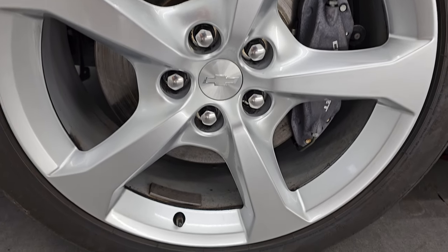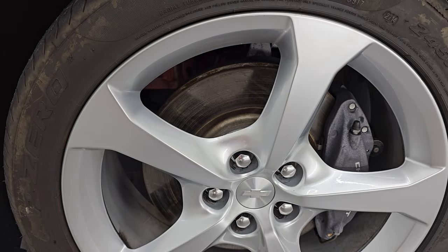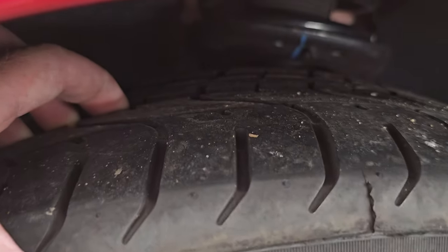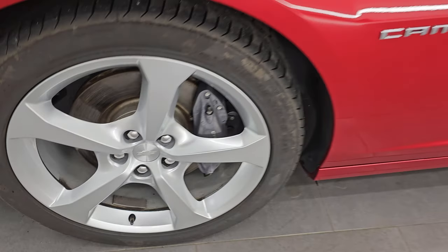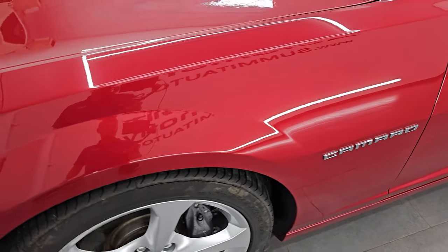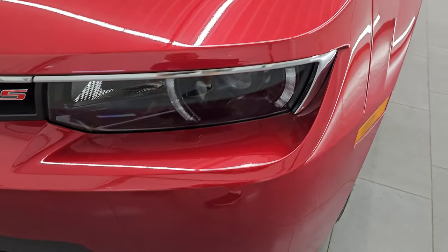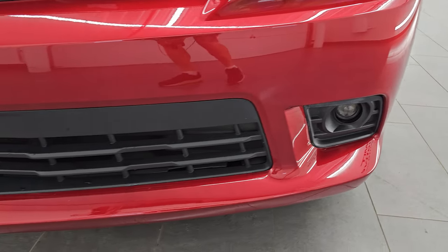This one does come with the 20-inch painted silver alloy wheels. It has Pirelli P Zero 245/45 ZR20 tires and I would say these tires have probably about 60 to 70% of the tread left on them — very good tread. Front fender is in excellent condition, no major dents or dings. It does come with the HID headlamps and LED running lights and those fog lights down there.